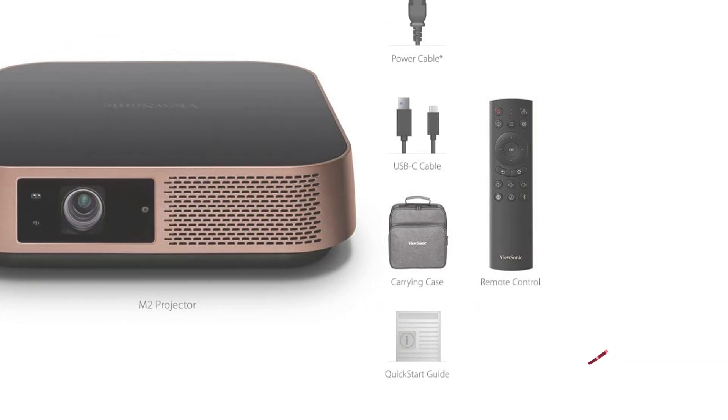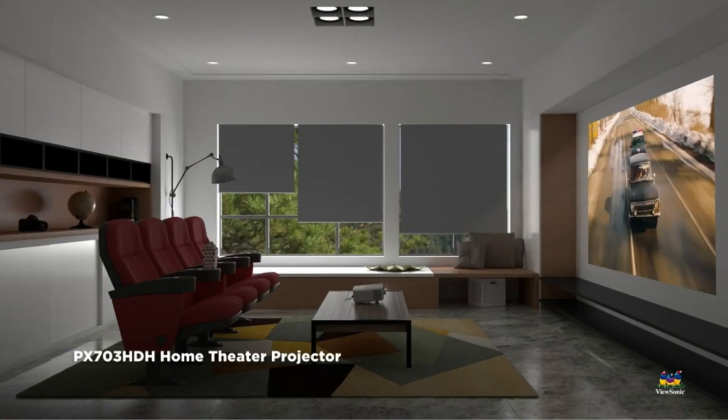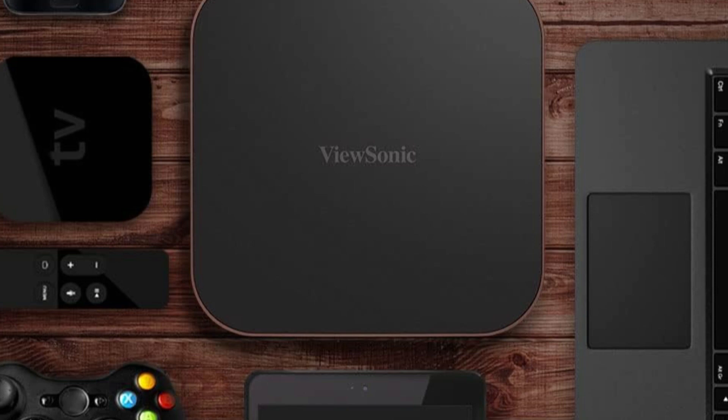Equipped with dual Harman Kardon Bluetooth speakers, the ViewSonic M2 offers an immersive sound experience, making it a comprehensive entertainment package. Hassle-free autofocus and both horizontal and vertical keystone correction enable quick and effortless alignment of your projection.